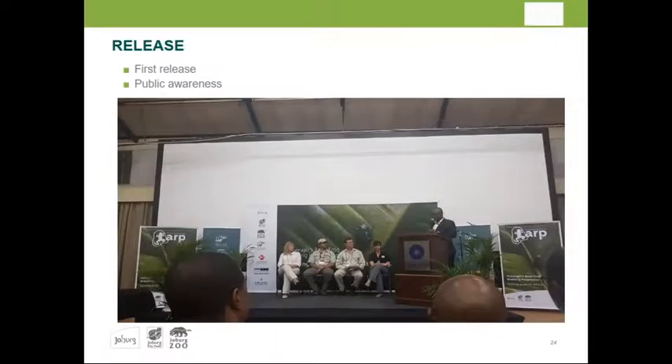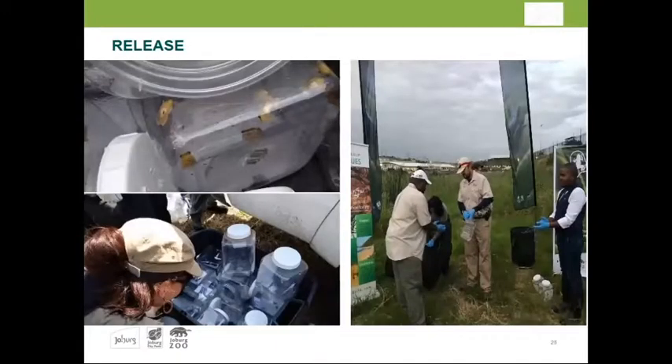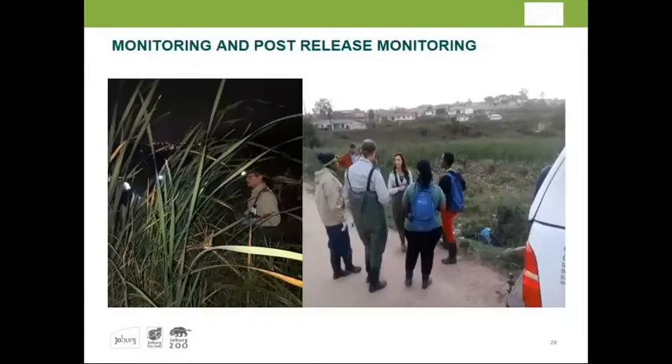There were the translocation and introduction events, moving the frogs and introducing them to new sites. Post-release monitoring is ongoing. One photo shows Adam's Mission wetland where the surrounding community is assisting to clean up pollution and is one of the areas being targeted for reinforcement.